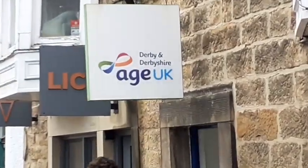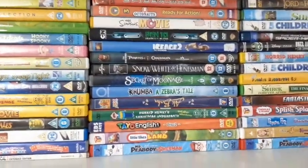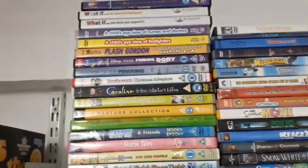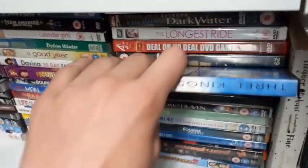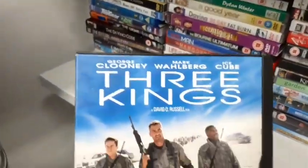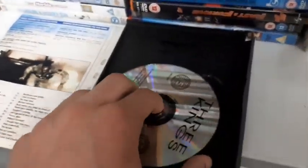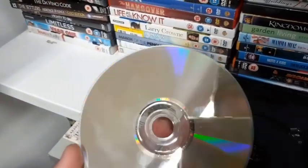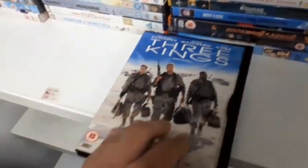Now heading into Age UK. They definitely have a whole bunch of physical media — so many DVDs and CDs, all at £1 each. They have another section of mainly adult titles. I'm seeing Three Kings with George Clooney, Mark Wahlberg and Ice Cube — what a cast. If this is in good condition I'm thinking of picking it up, but unfortunately it's completely scratched up so I'm passing on it. Is it a good movie though? Leave comments down below.